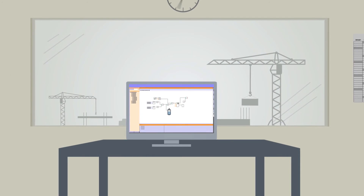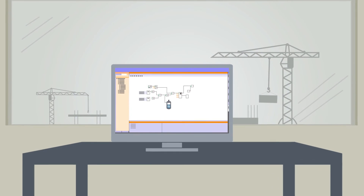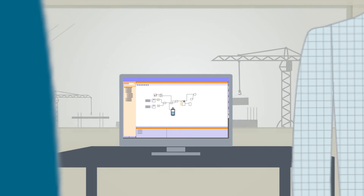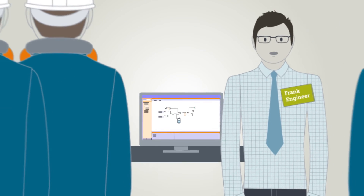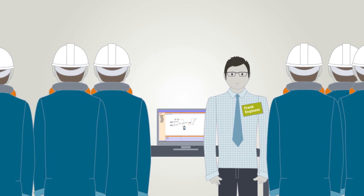Using the SIMIT simulation framework, you check the implementation of functions as early as possible during the engineering phase. Virtual commissioning minimizes risks and increases operating safety. SIMIT operator training on a virtual plant makes it possible to transfer a wide range of expertise to operators.